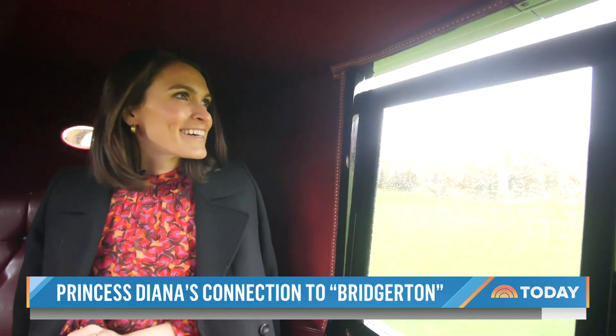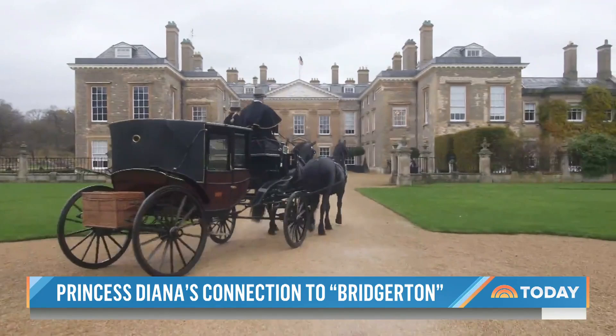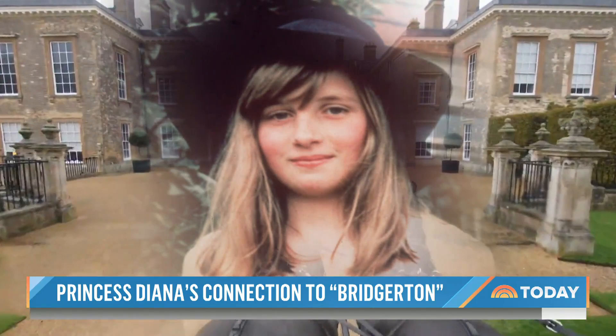We arrived in Bridgerton style in very English weather to the majestic Althorpe estate — 13,000 acres — and at its center, the childhood home of Princess Diana, where she spent her teenage years and the current home of her younger brother, Charles Spencer.